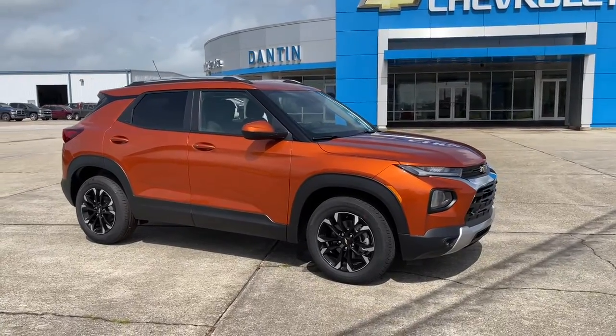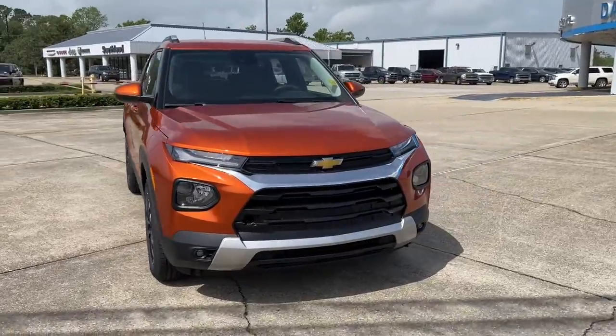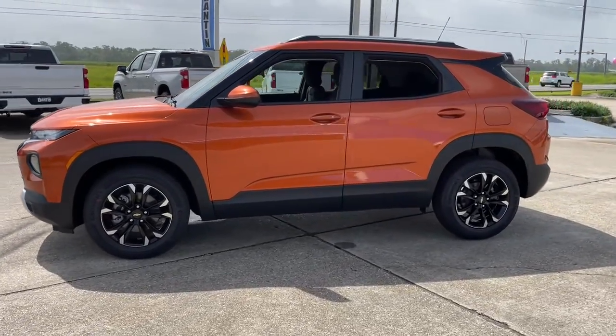Get acquainted with the 2022 Chevrolet Trailblazer. This vehicle is an outstanding buy with fewer than 5,000 miles on the odometer. Make the most of every outing in this can-do Trailblazer.